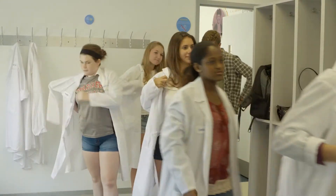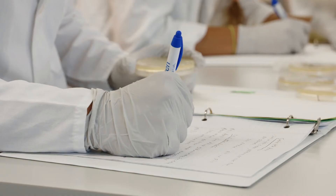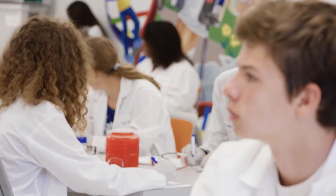The community lab is a state-of-the-art teaching facility where we bring in local middle and high school students, giving them the opportunity to do hands-on science and to interact with our employees. Our goal is really to get more kids excited about science, and we think the best way to do that